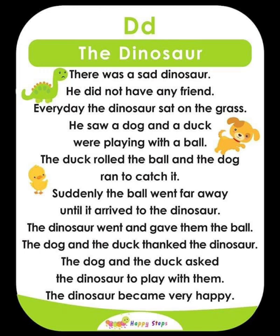For alphabet D, the vocabularies are: D, duck, dog, dinosaur.